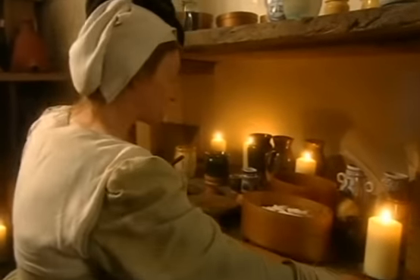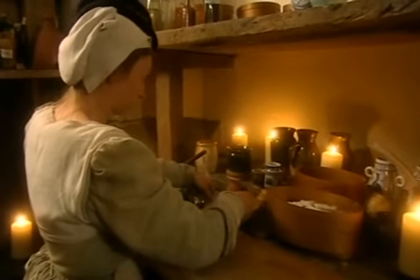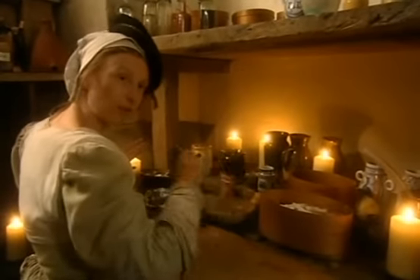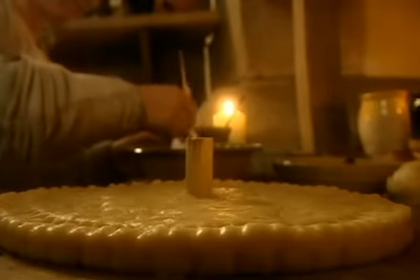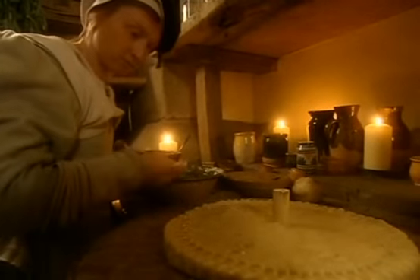I'm going to make an icing out of sugar and egg white, which I've just beaten up a bit together. I'm going to mix them up into something fairly wet and then paint it on with a feather. While Ruth continues the delicate task of icing the march pane, in the kitchen's game larder, Alex is skinning a deer in preparation for the feast.